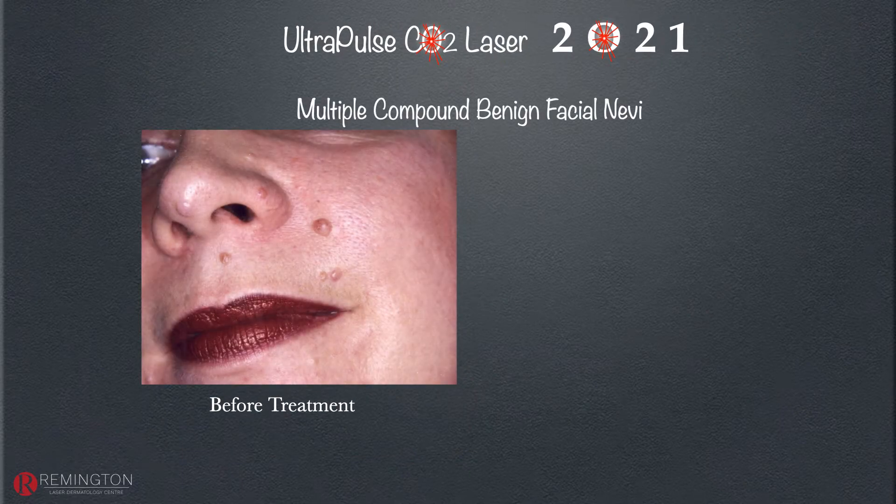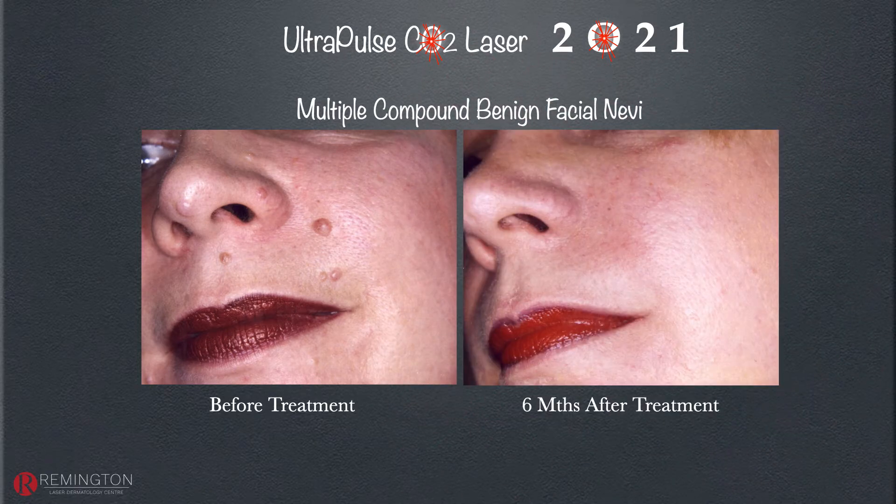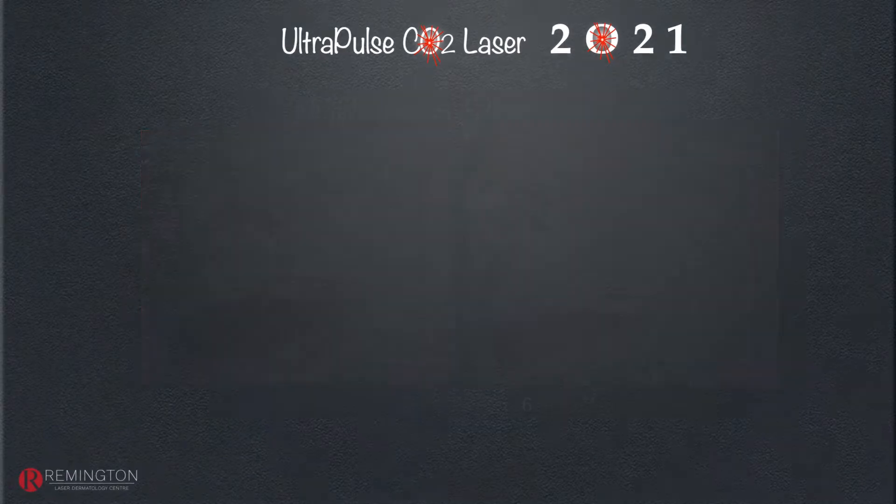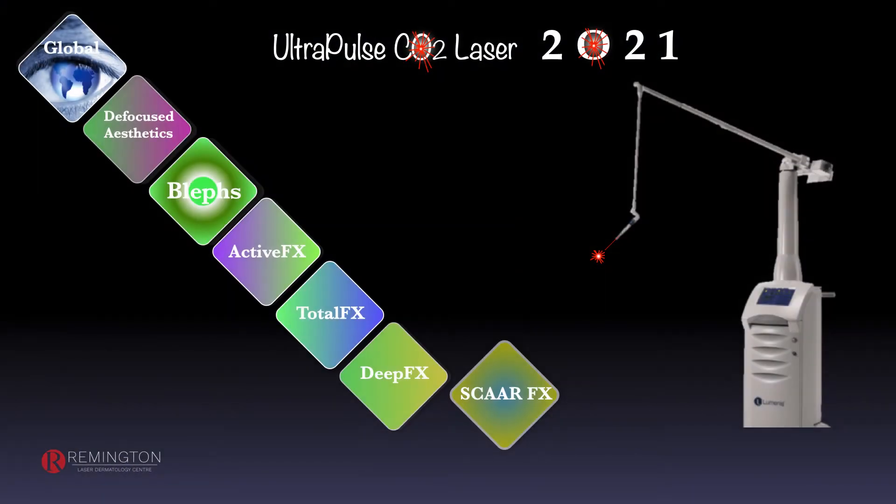In patients with multiple nevi — such as a Caucasian patient with compound elevated nevi that are distracting — we can remove these all at the same time. There is a little mark left, but aesthetically the results are very pleasing compared to any other technique. It's a very common and rewarding procedure in our clinic.